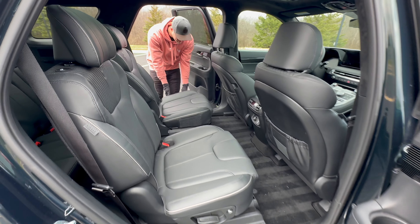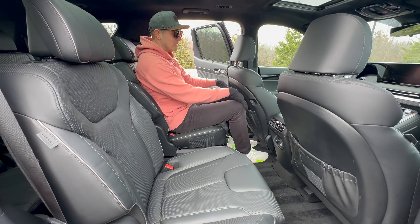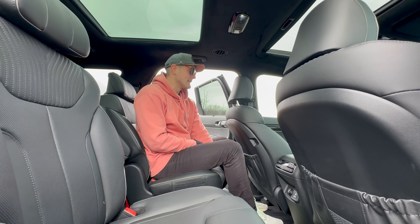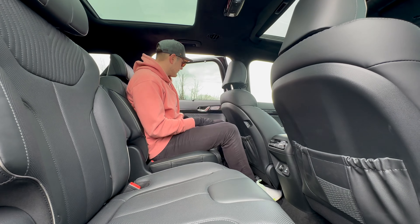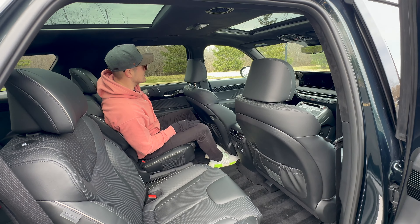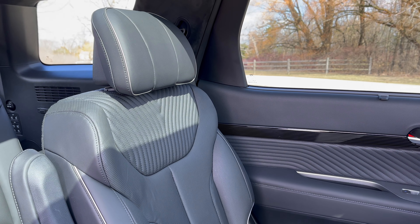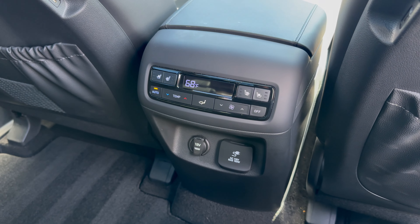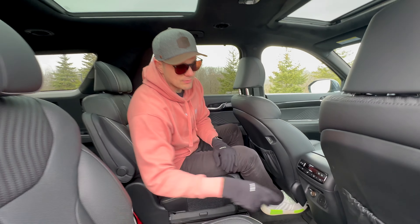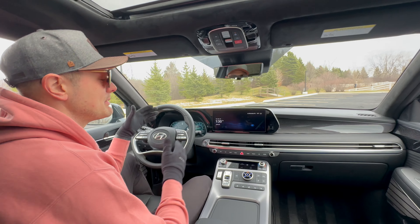The rear doors open nearly 90 degrees and have a nice aluminum sill and textured kick plate. In the second row, at six-foot-one I have loads of knee room and plenty of headroom thanks to the large moonroof. You can recline and slide easily. There are cup holders in the door, a privacy shade, box-style pin striping, and very nice leather. The second row also has three-level heated and cooled seats, a household 12-volt outlet, USB-C chargers in the seat backs, and generous door and seat pocket storage.